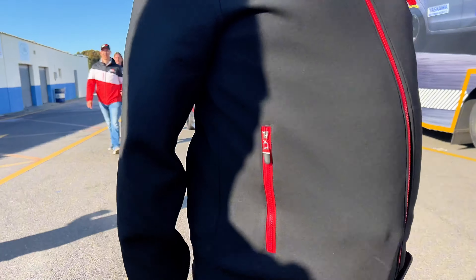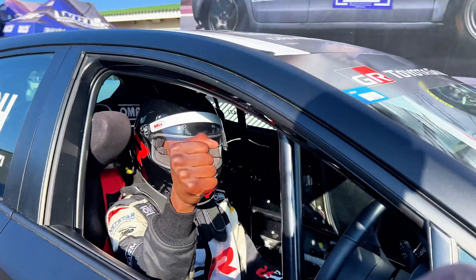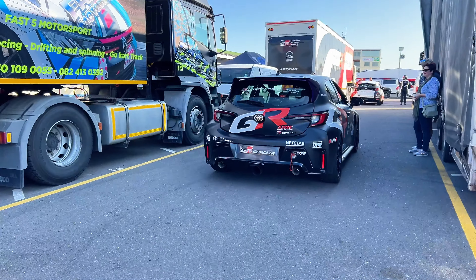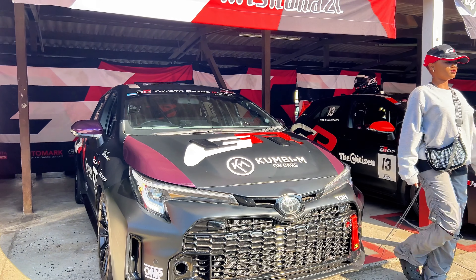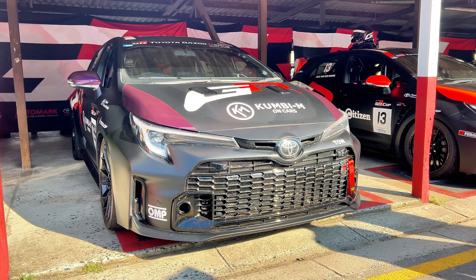I trust my brew — this is the man of the moment, Kumbi, in his GR Corolla. Just listen to this thing. But what is this GR Corolla they are driving? Let me tell you: it's basically a modern-day rally car, to be honest, and big brother to the GR Yaris. All these cars are stock standard and the engines have not been tuned.